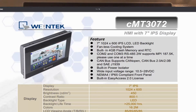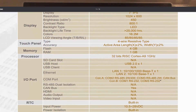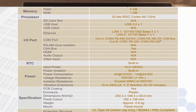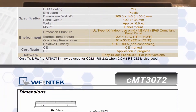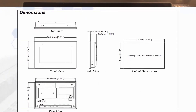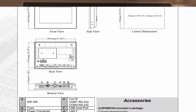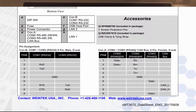Some of the features are a 1024x600 high resolution screen, 4GB of memory, and a wide input voltage of 10.5 to 28 volts DC, which allows you to use it in the automobile industry. It also includes a built-in Easy Access 2.0, which is our secure VPN that can be accessed anywhere in the world, and dual Ethernet which allows you to be on more than one network at a time — a machine network and a remote network.